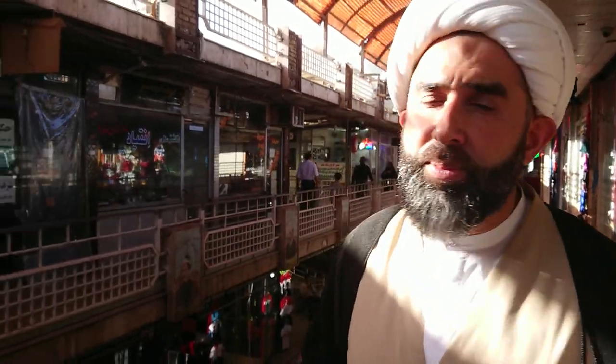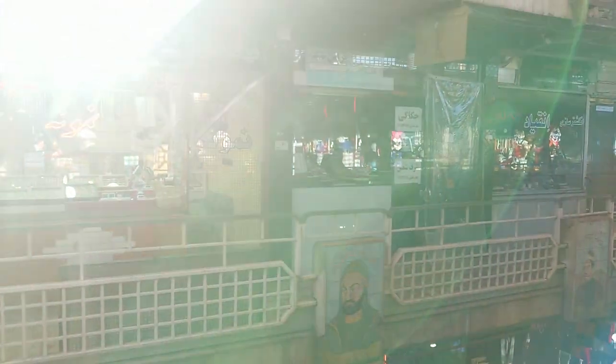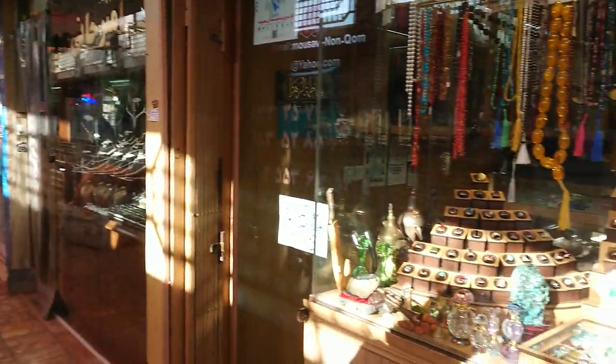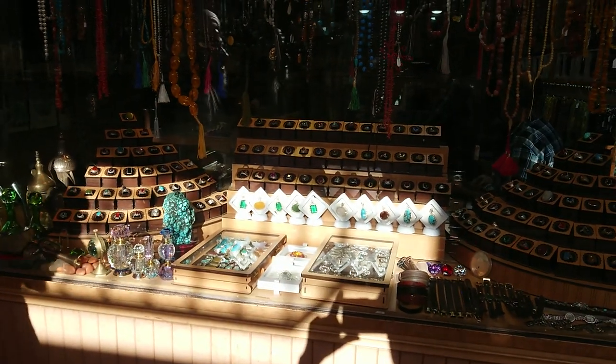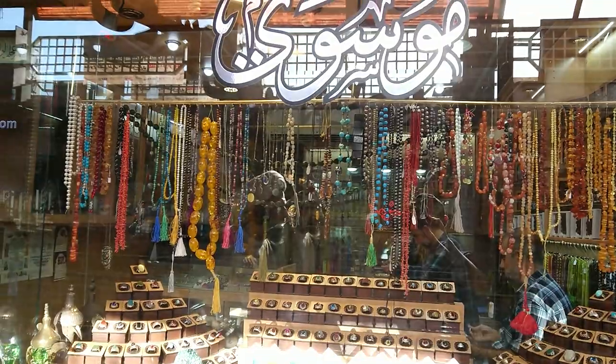Now we are in the holy city of Qum and there are many many shops that you are able to visit to purchase stones and rings. I would recommend visiting my very old friend Sayyid Mu'ayyad al-Musawi. It's around about two minutes away from the holy shrine of Sayyidah Ma'asuma, and I'm just going to go inside and do a little bit more speaking.